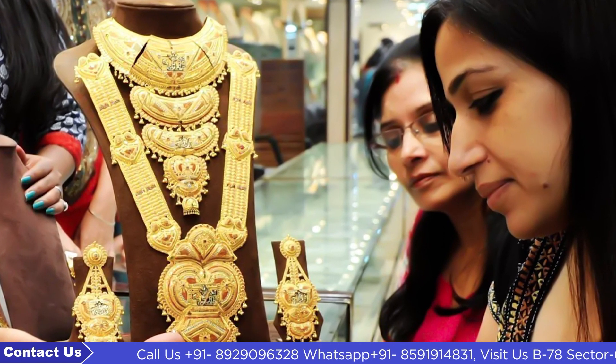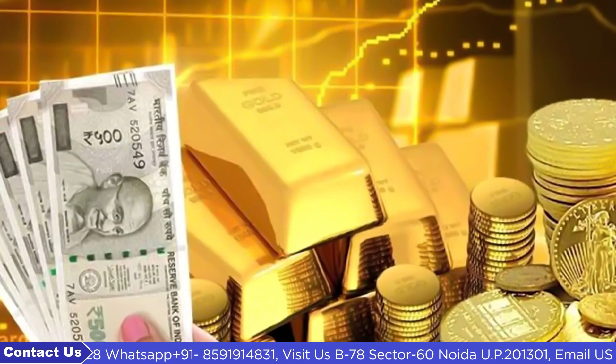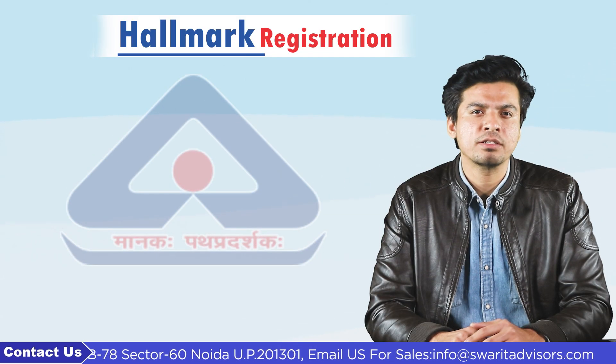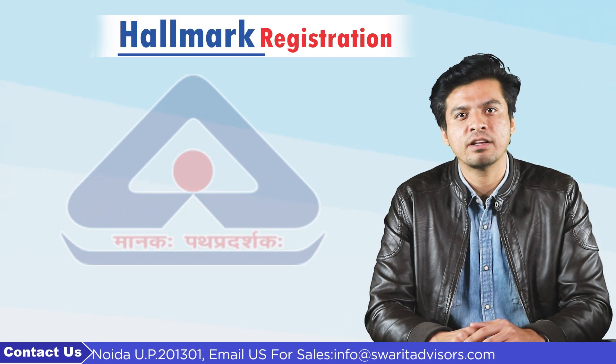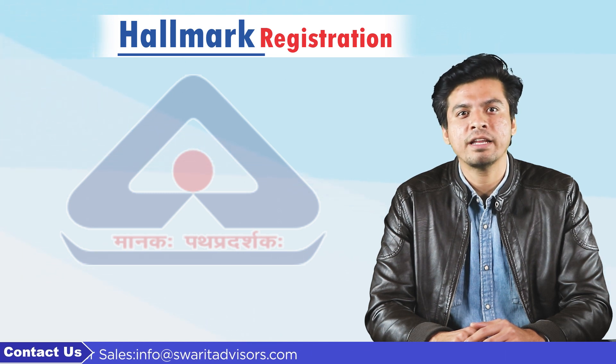In India, mostly women have been more interested in gold for years. And gold is always a very safe and secure investment for Indian locals during a tough time. Hence, to protect users from adulteration and obligate jewellers to maintain jewellery purity, the BIS started a jewellery registration scheme.